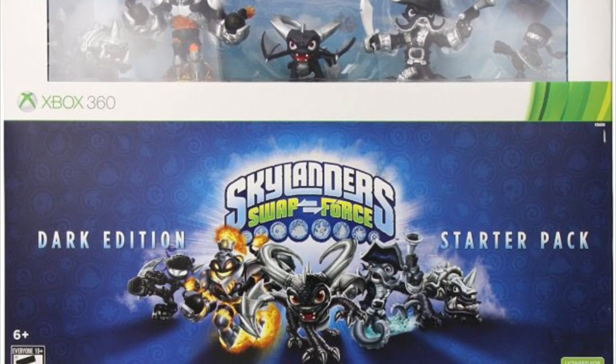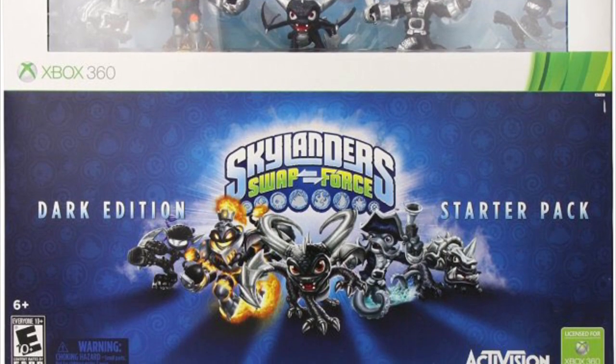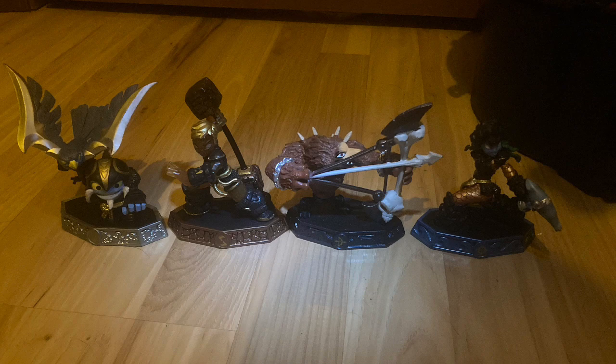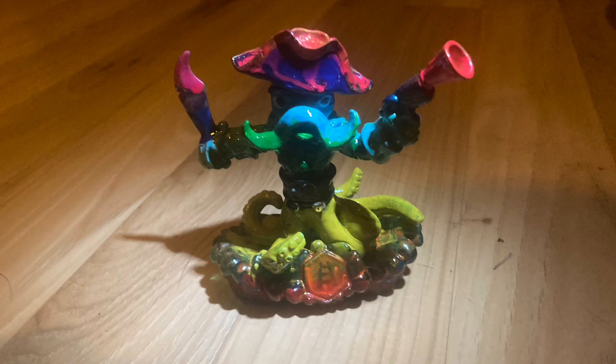To honor those, I'm gonna show you the updates of my collection. For Superchargers, the only vehicles I got are Tomb Buggy and Spring Ahead Dive Bomber. For Imaginators, I only got Airstrike, Barbella, Wolfgang, and Tidepool. And finally, the only custom I made during Christmas is Rainbow Wash Buckler, which originated from Skylander Shorts episode 15 by the Skylander Boy and Girl.